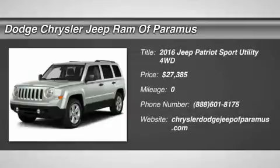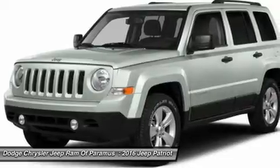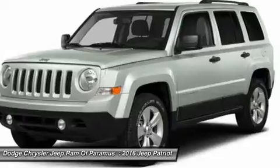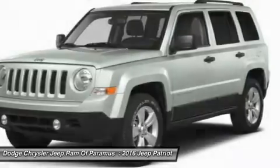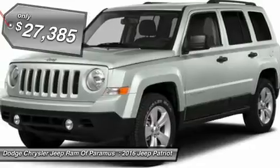2016 Patriot. The Jeep Patriot is unmistakably a Jeep. It looks like a cross between a Jeep Liberty and Jeep Compass, or maybe a three-quarter scale version of the big Jeep Commander. The Patriot has plenty of room inside for any size family and is priced below $30,000.